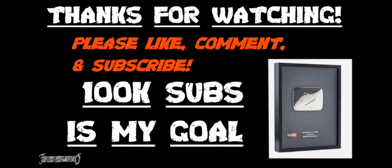Alright guys, that's all the information I have for you. The rest of the video is just a couple of products and other stuff I've got going on — totally up to you if you want to stick around.